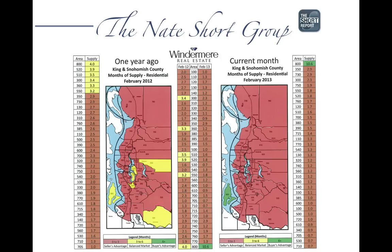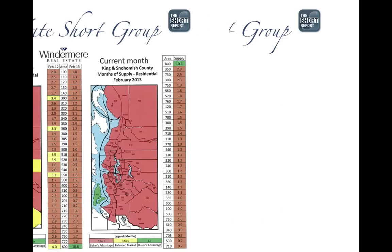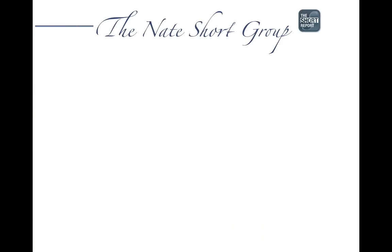Here's what's happening in the local real estate market and some interesting case studies from last month. Starting out with the heat map — as you can see, it's all red on the right side, showing that most areas are well under three months supply. The market is very tight versus last year, a continued theme from what we've seen over the last several months.